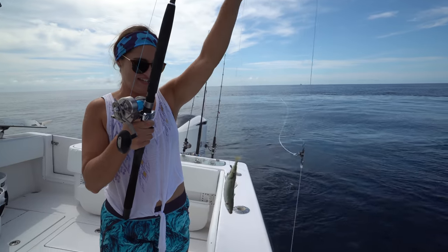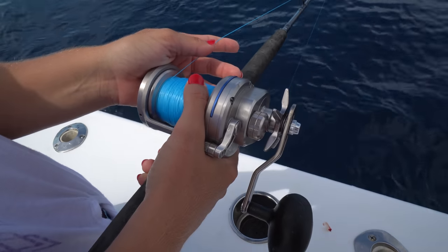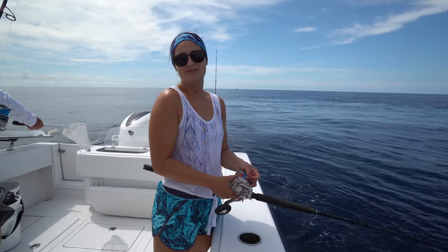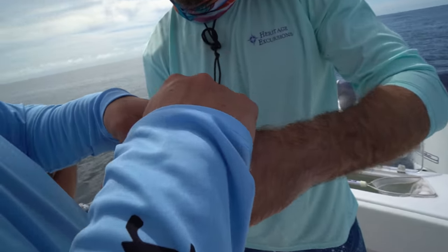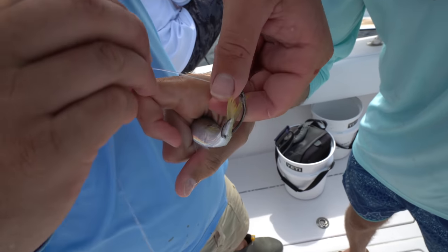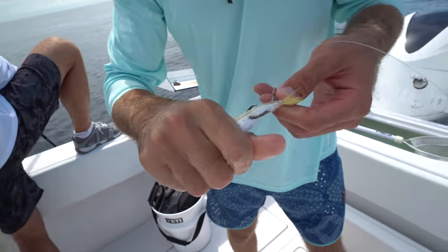My first bait down of the day — a cigar minnow — going down to the bottom. So you're going to go in there just like that, and then turn your hook the opposite way, and then come under that side, and then you just leave it right like that.